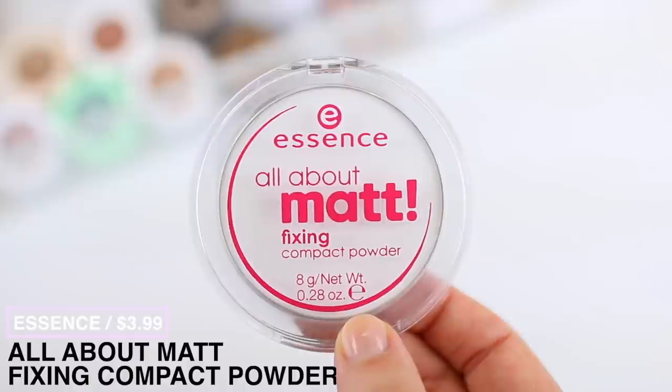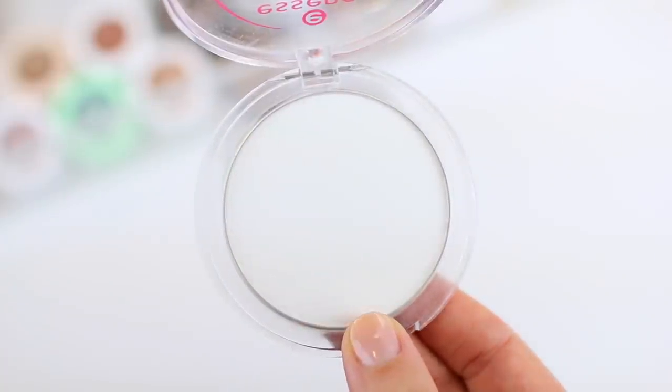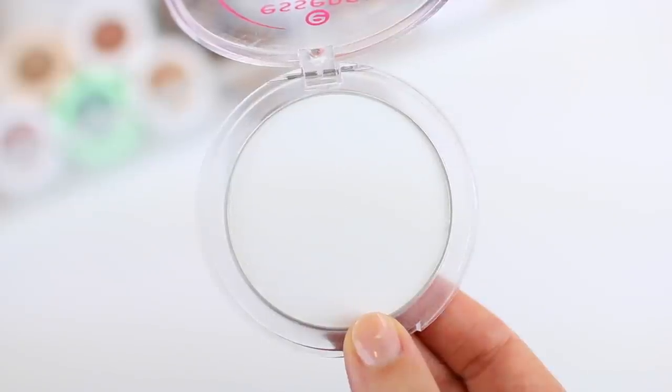If you have normal or dry skin you might prefer the hydrating camo concealer, and I love combining both versions because they balance each other out really well. My favorite affordable powder is the Essence All About Matte Fixing Compact Powder. This is a super matte powder — you won't want this if you have dry skin — but if you have oily skin, this will be your best friend. I use it to set my foundation and as a touch-up powder throughout the day. It's very lightweight so it doesn't add extra coverage, it just keeps the skin matte longer.